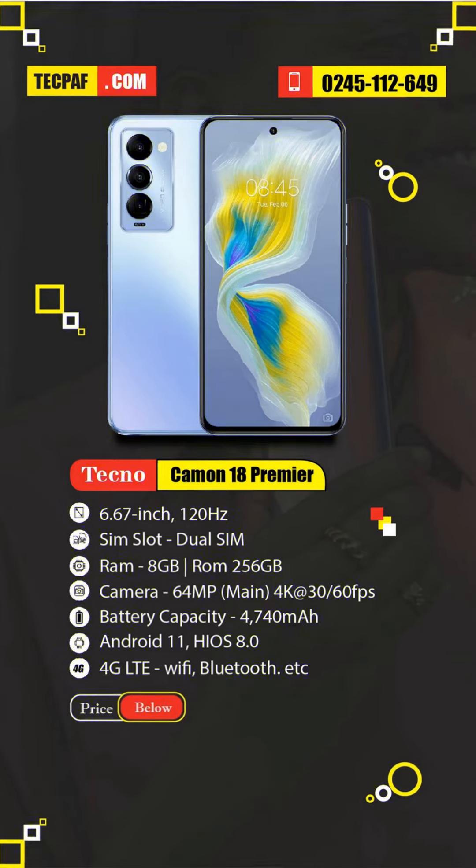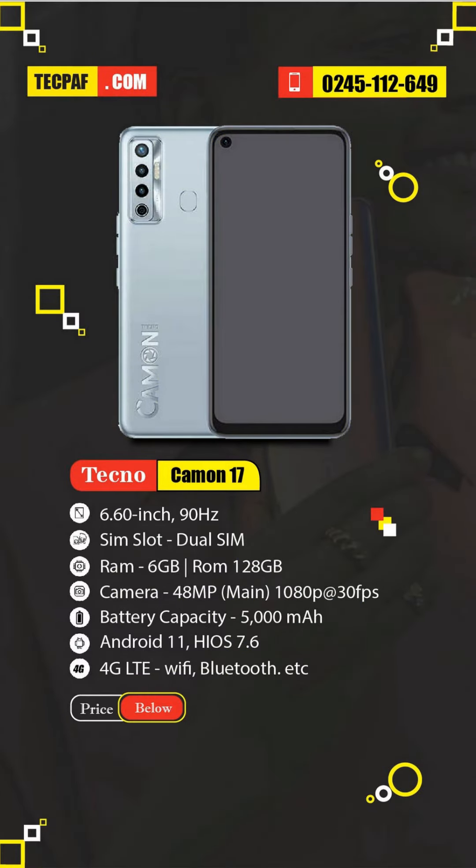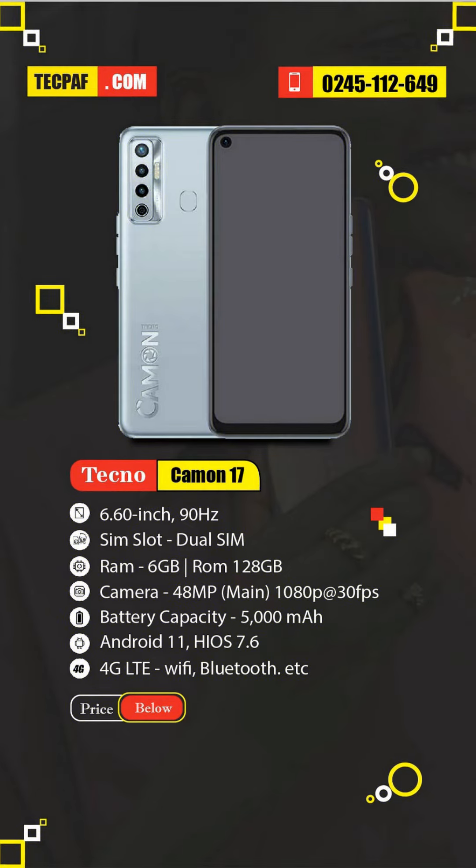This is currently the best Tecno phone to buy. The Tecno Camon 17 is one Tecno phone you should buy — it's one of the Tecno phones that will be getting upgraded to Android 12, and it is powered by a massive 5000mAh battery.